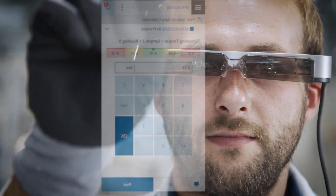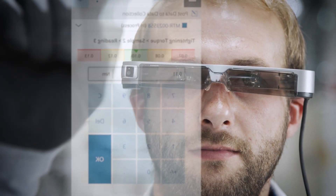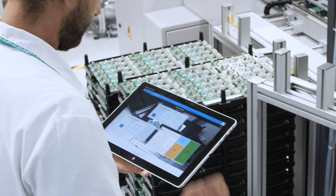Critical Manufacturing augmented reality can be used with different devices including glasses, smartphones, tablets or notebooks.